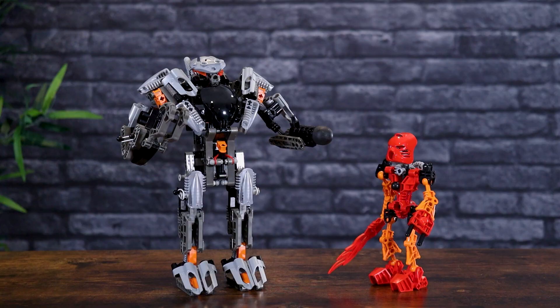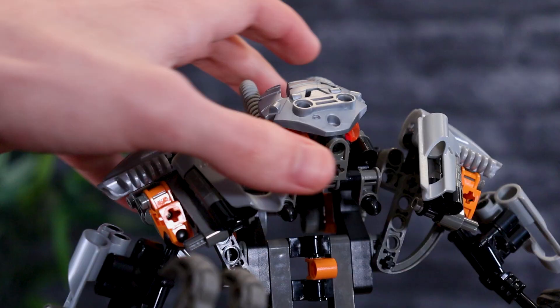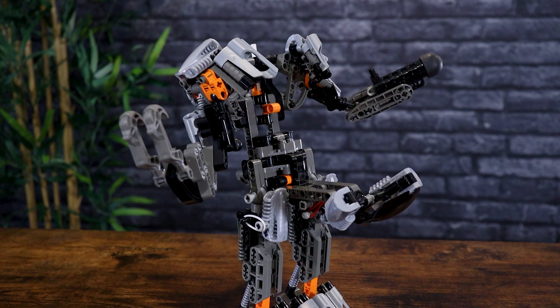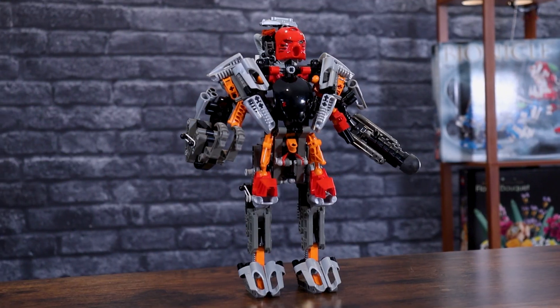The big benefit of this set is that you're able to put a Toa inside of it, though this is actually a hard process — I wish it was easier. The pop-open function is really fantastic; it opens the suit up and says 'jump on in.' It feels like this is actually how they'd get in — you're not just squeezing them in. A lot of sets like this you just jam the figure in and it doesn't work like a real suit would. In this case, that's not true, though it is tough to get them in. You have to fiddle with it for a couple of minutes, but once you get that Toa inside, it looks so good.